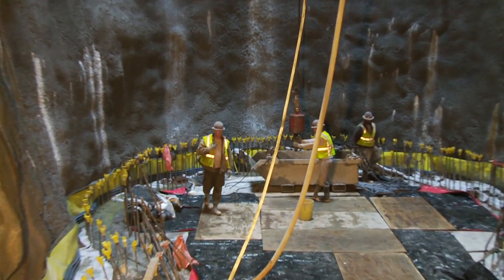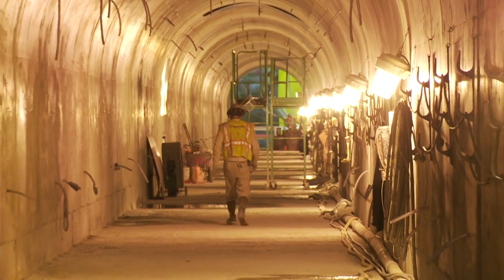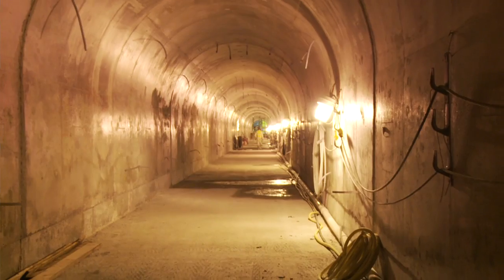We took that down to the invert of the shaft and then carried it under the river to the other shaft. We don't build many new tunnels, so this is very unique to Con Edison. Actually building a tunnel underwater has been a very unique and good learning experience.